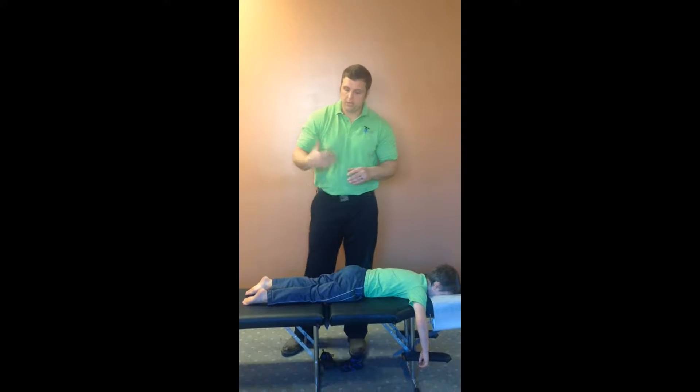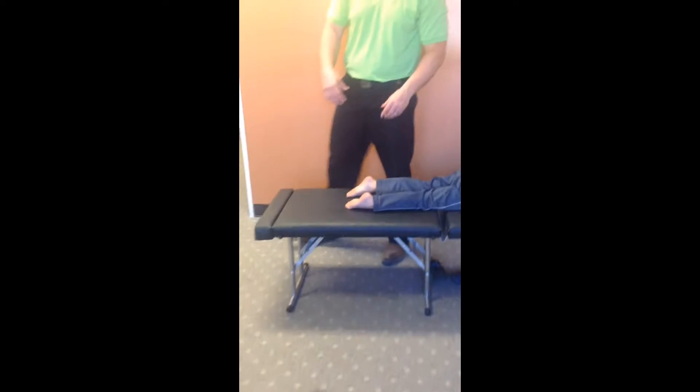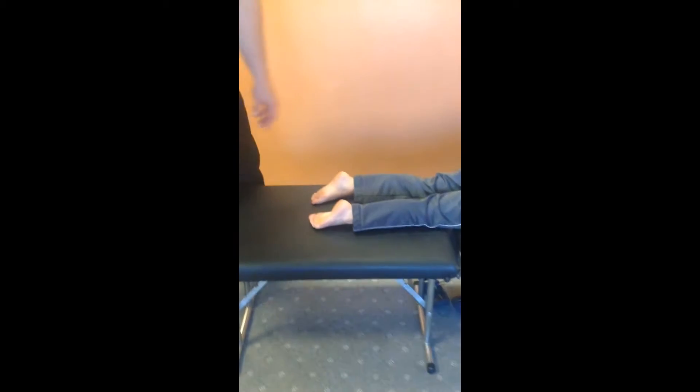So if you want to come on in here, I'll show you what a short leg looks like. We make sure they're nice and straight, and if you look, you can see how his right foot is shorter.